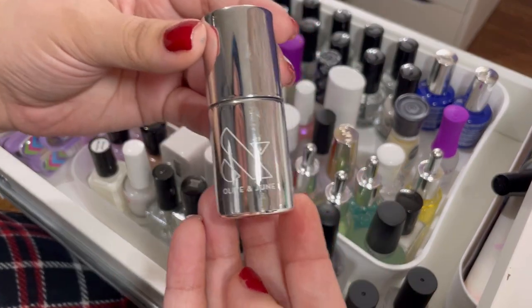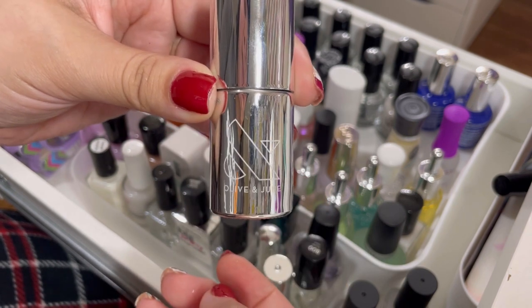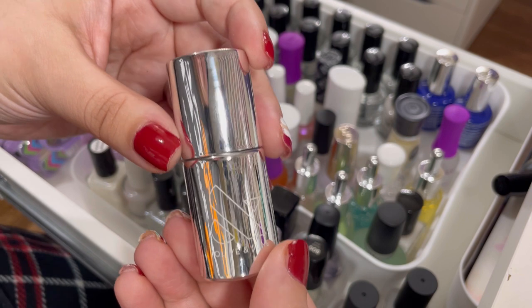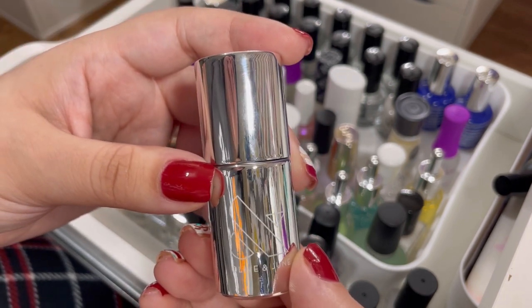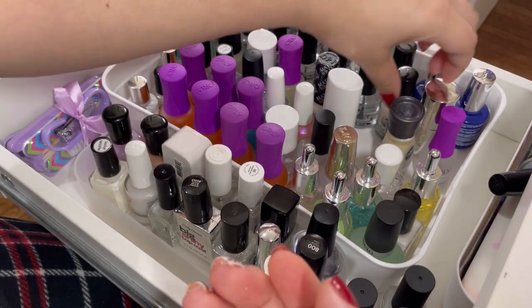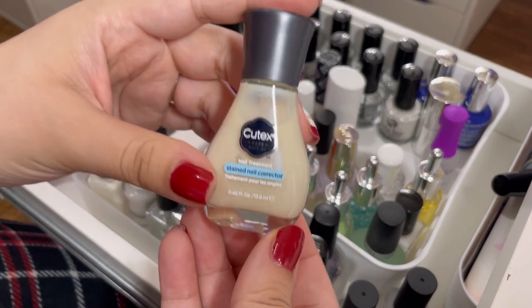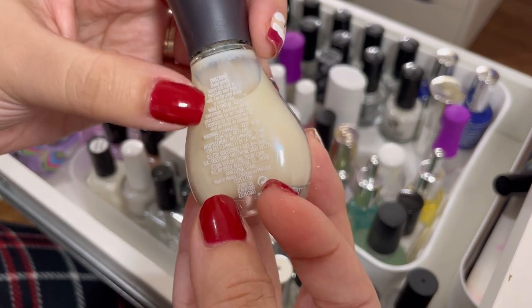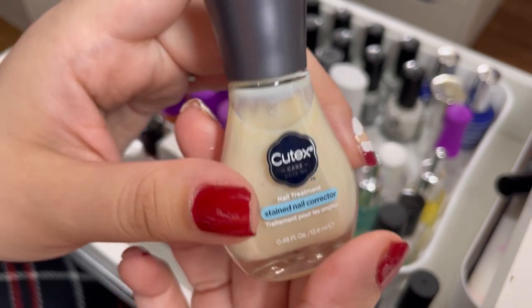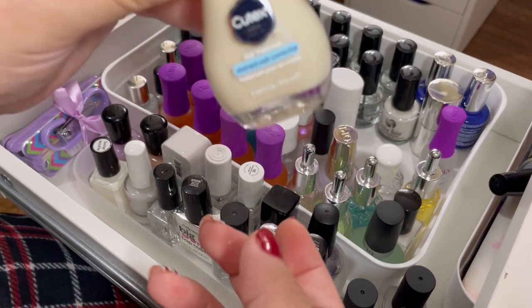I have the Olive and June super glossy top coat — haven't tried it yet, but I like the bottle, probably what drew me to it. I'll keep it to try and give a review. Then there's a Cutex stained nail corrector — this actually works really well. If your nails are stained yellow, it stops them from looking so intensely yellow. I've used it a few times and I'm going to keep it because it's a good thing to have in your collection.